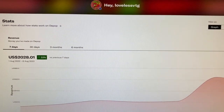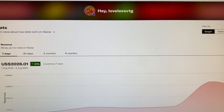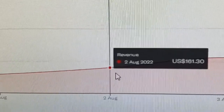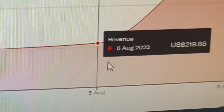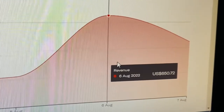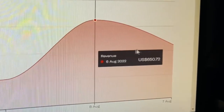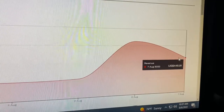Now we're on my stats page on Depop — depop.com, selling hub stats. Here is me, LovelessVTG. As you guys can see, this week was crazy. Starting off with like $100 a day — that's kind of my minimum — but then we jump up to $161, $226, $204, $219, and then here's where it gets crazy. Saturday was $650.72, and then Sunday was $445.91. So over this weekend, I made over $1,000 in two days on Depop, which is why I wanted to make this video.